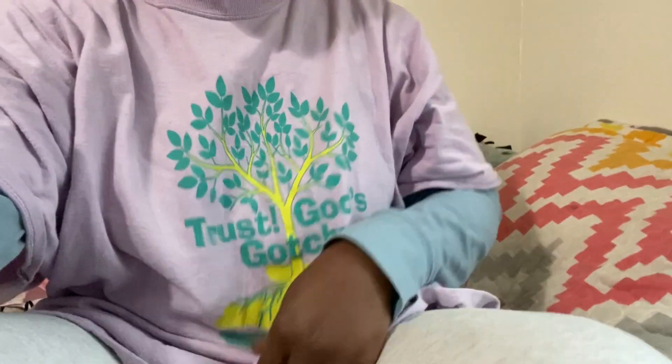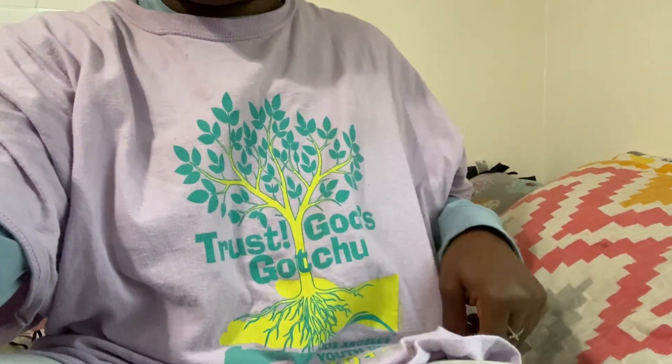Today I just did my chore — I had to clean two offices and a restroom. I'm in some comfortable clothing: sweatpants and a 'Trust God Got You' shirt. I got two shirts on because it's really cold. I've thought about going live a couple of times but didn't. I just can't wait to get out of here.